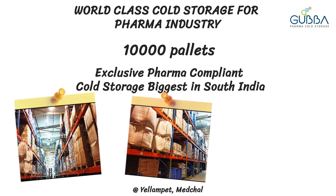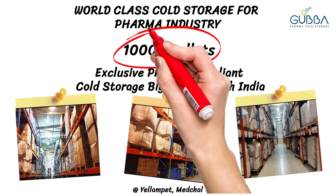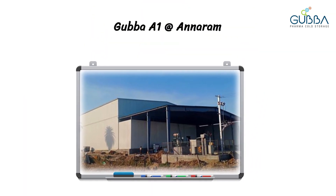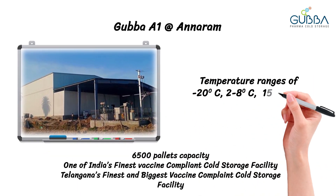Gubba Pharma Cold Storage offers exclusively pharma compliant facilities of 10,000 pallets, the biggest in South India. Now unveiling Gubba A1 at Hyderabad — a world class vaccine compliant cold storage with multi temperatures: 2 to 8, 15 to 25, and minus 20 degrees centigrade, that can act as your centralized inventory hub.